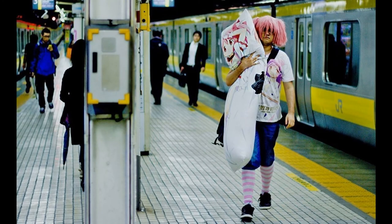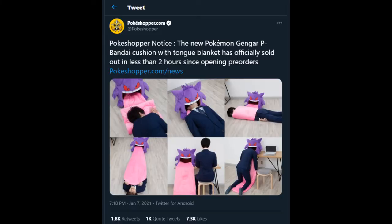That is literally — when I saw this yesterday, I thought, oh my God, Pokemon, Japan, whoever — you couldn't get any weirder. They're like, hold on, hold my waifu — I'll show you right now how weird I can get. Unfortunately, I have some bad news for you guys if you're willing to just buy this in a heartbeat. Because apparently, according to PokeShop's Twitter, the new Pokemon Gengar P-Bandai Cushion with Tongue Blanket has officially sold out in less than two hours since opening pre-orders.